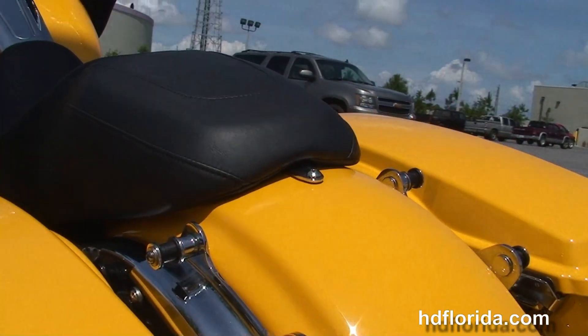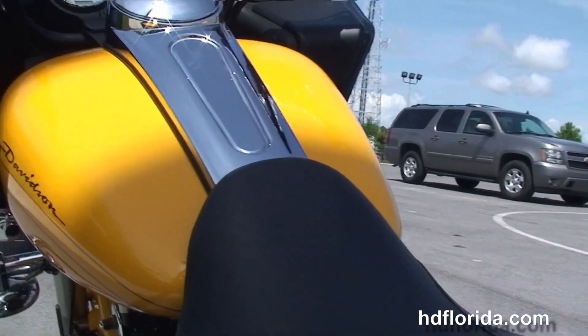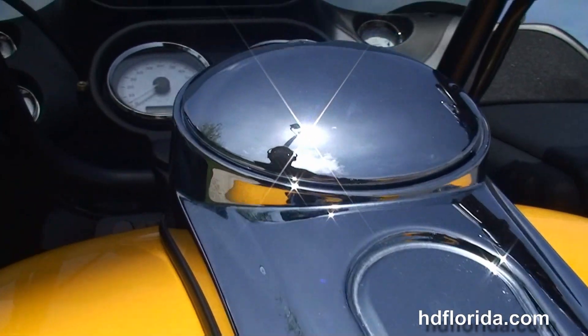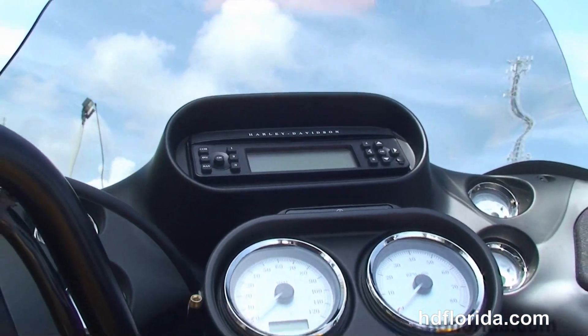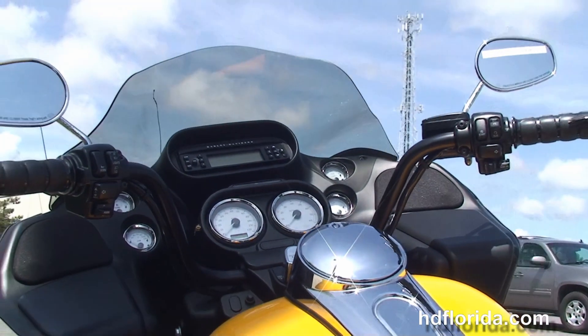Chrome saddlebag guards, hard-locked saddlebags, custom filled-in rear fender, integrated stop-tail turn lights, and additional chrome 4-point docking hardware to add a backrest to the luggage rack. Sculpted seat, 6-gallon fuel tank, and out front the shark-nose fairing with the integrated 12-volt power supply and glove boxes.